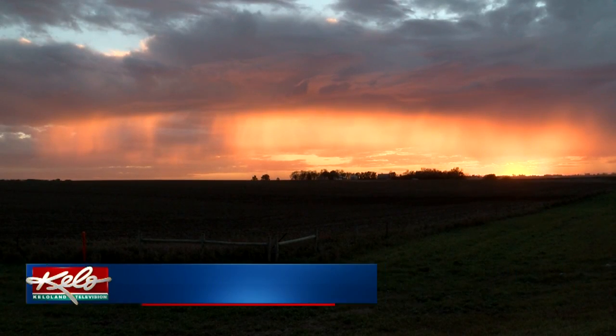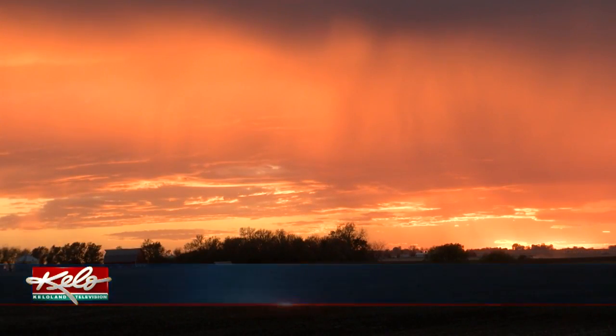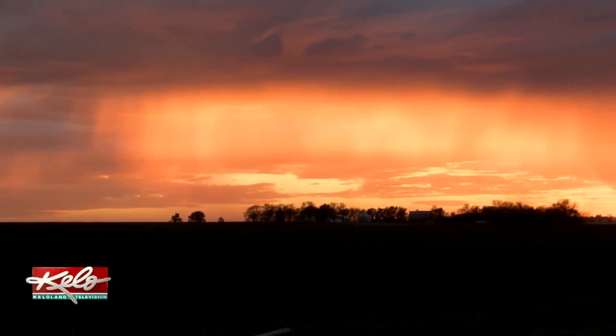Thanks to our photography crew for always being out and about in KELOLAND and always able to capture really cool weather phenomena. And if you ever see something neat, send it in — we always love to see what you're seeing. For KELOLAND Weather, I'm meteorologist Grant Smith.